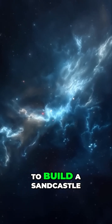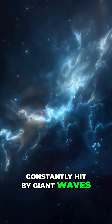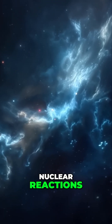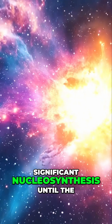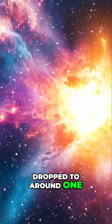It was like trying to build a sandcastle on a beach being constantly hit by giant waves. The universe needed to cool down sufficiently for deuterium to survive long enough to participate in further nuclear reactions. This deuterium bottleneck effectively delayed the onset of significant nucleosynthesis until the universe was about three minutes old, when the temperature had dropped to around 1 billion degrees Celsius.